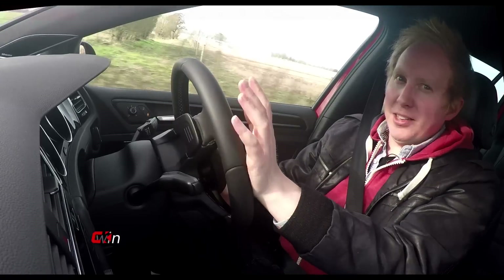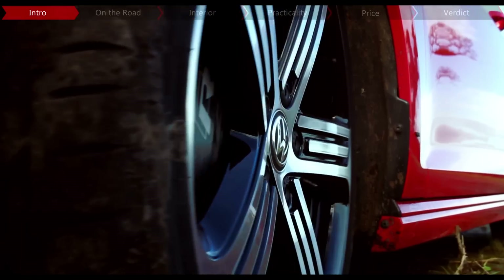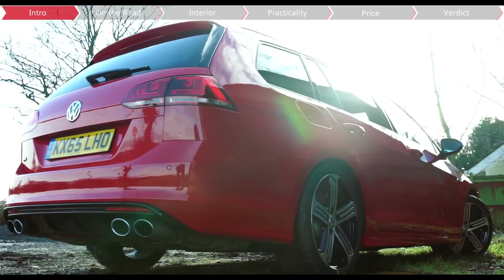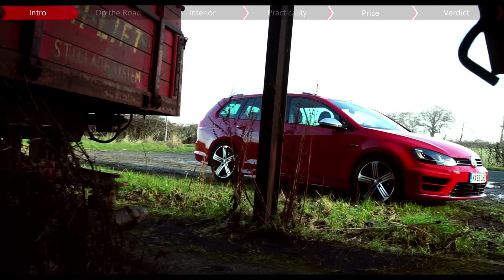Fast estate cars — there's just something about them that seems to appeal to petrol heads. Perhaps it's because they're a bit odd, almost like they've snuck out of a factory when the CEO's not looking. It could also be because, with a bit of extra space, you don't necessarily have to sacrifice driving pleasure.